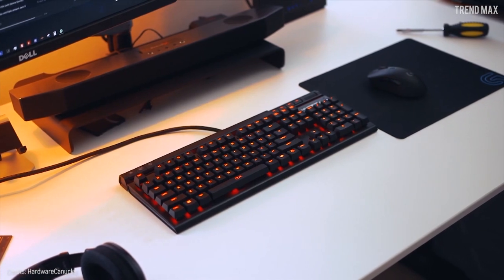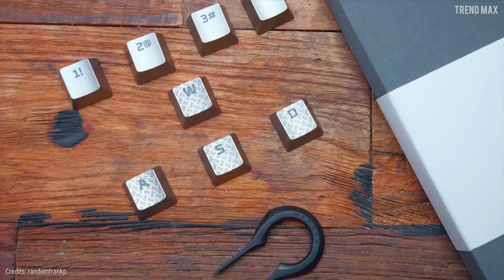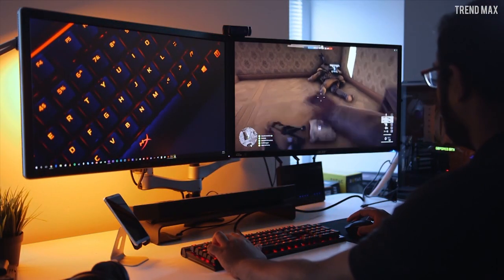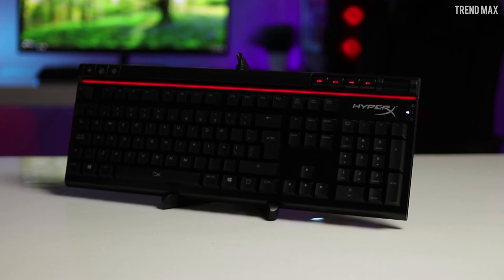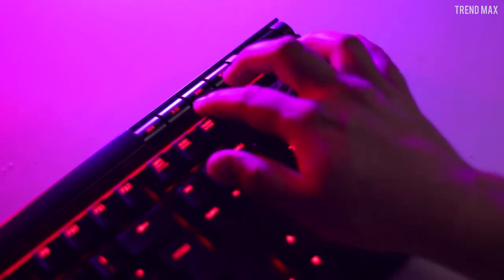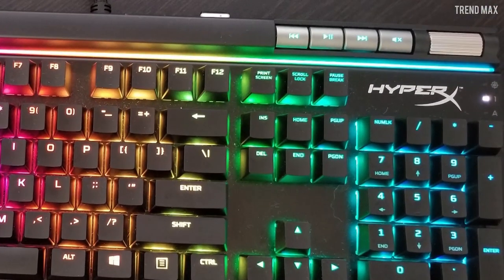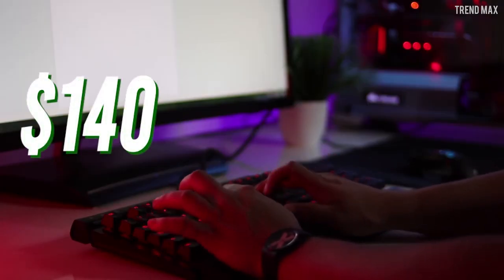The HyperX Alloy Elite includes a set of titanium-colored keys with a textured surface to replace the WASD keys and the numeric keys from 1 to 4. This is excellent for quickly distinguishing your main gaming keys. You can switch the lighting mode by hitting the effect buttons at the upper left side. There's also a quick access button on the left side and a gaming mode that disables the Windows key so that it does not work by mistake during the game. The HyperX Alloy Elite includes media keys and an attractive integrated wrist rest with a textured finish. You can buy it for almost $140.